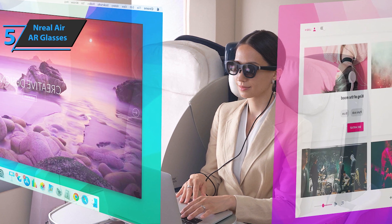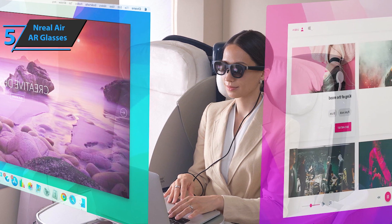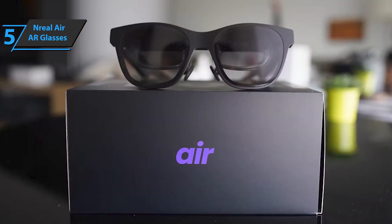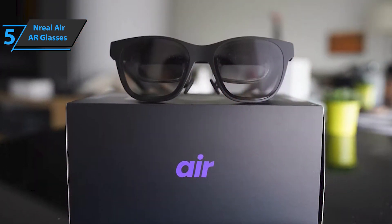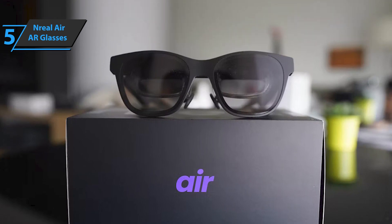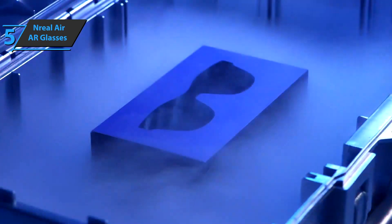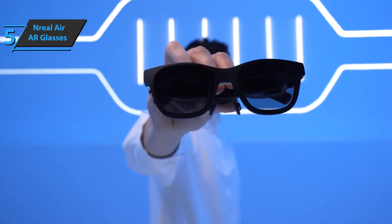Nreal Air can track your head movements, so you can, for example, open the main window and watch something while opening a secondary or tertiary window for other information. If you're concerned about still being able to see the real world behind it, there is a cover you can put over the glasses to effectively darken them. For the listed price, we are beyond impressed.